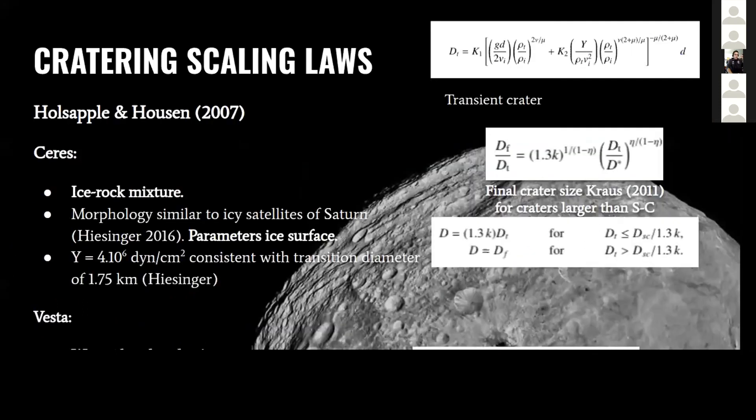What we are interested in is the craters that these impacts formed. We apply another restriction based on the craters on Vesta. For the scaling laws, we use mostly the scaling law of Holsapple and Housen, which gives an expression for the transient crater. For Ceres, which has an ice and rocky mixture at the surface, Hiesinger in his 2016 work found that the crater morphology is similar to the icy satellites of Saturn. So we use the parameters of an ice surface, and the value of strength was found to be consistent with the transition diameter. We use an expression for the final crater size following the work of Kraus.